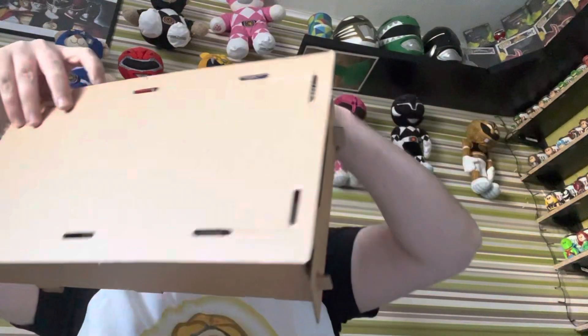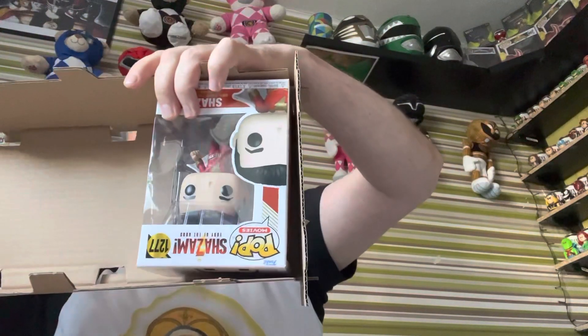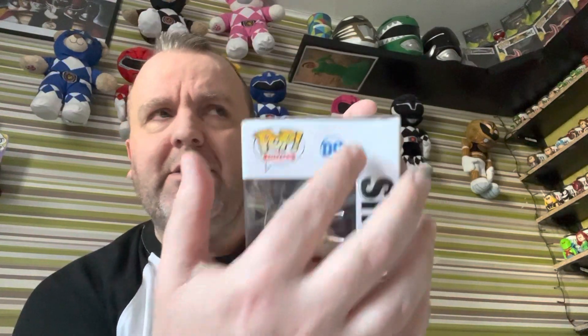Let's see if I got the chase the second time. The pop is here — nope, another common. I knew this box was going to be damaged; it's all damaged down here and across here. I know you can't see it on the video.